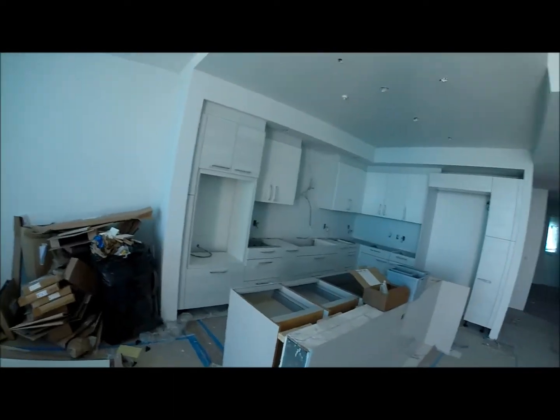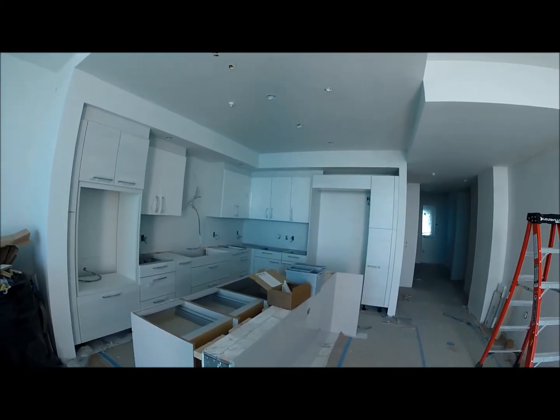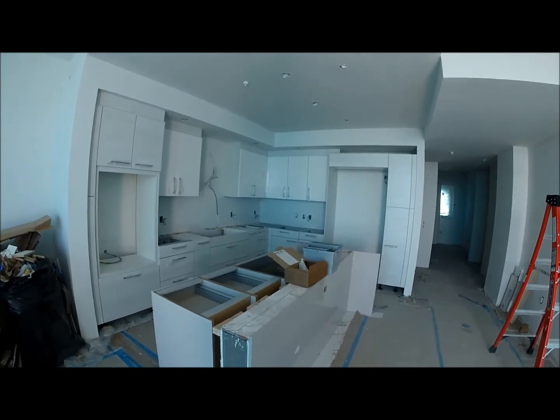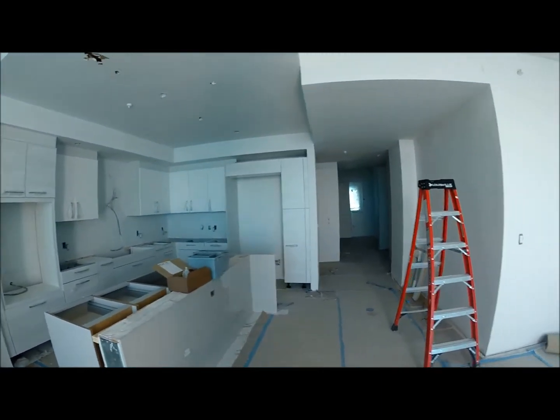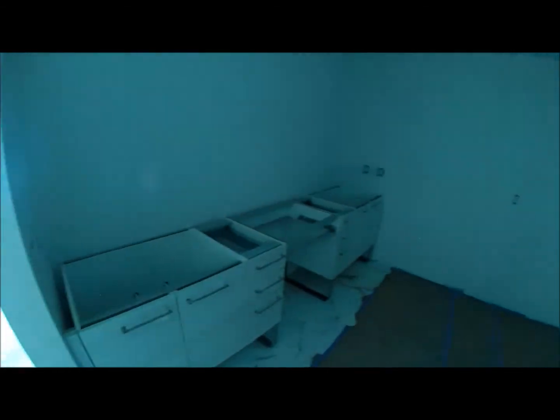Okay, unit 1203. Cabinet installation is pretty well complete — handles are on. Basically just toe kicks are left and then we put the countertops on. In the bathroom here, wall tiles are on, floor tiles are down. Cabinets are finished in there.